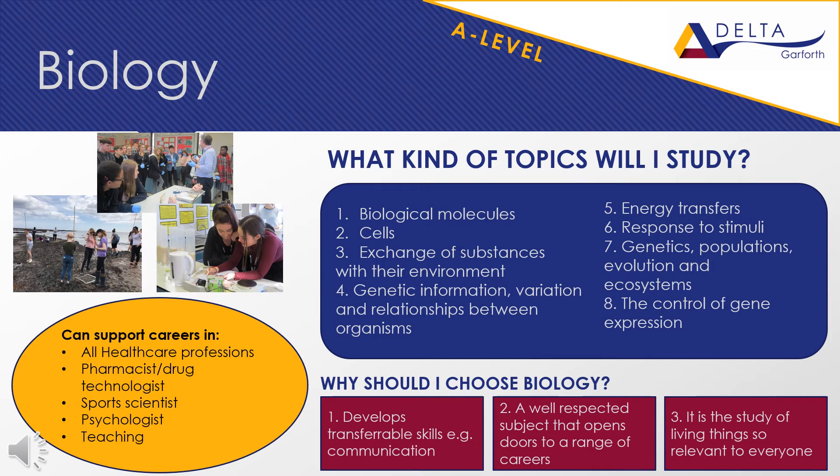Universities value the skills you develop as you study the course. A-level biology builds upon the knowledge from GCSE and is assessed at the end of year 13 by three two-hour papers. Biology is a great stepping stone into a wide variety of degree courses and apprenticeships, and can open many doors whether your future career is in science, healthcare or something completely unrelated.